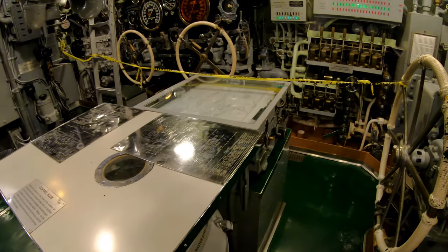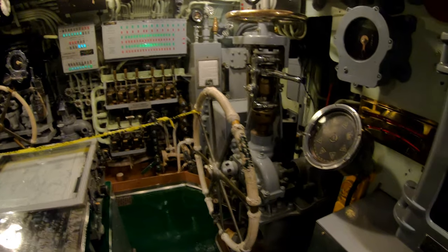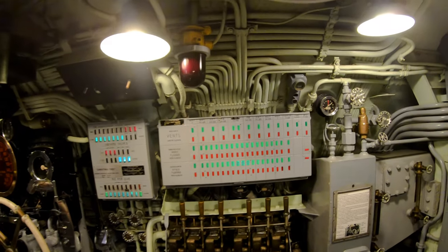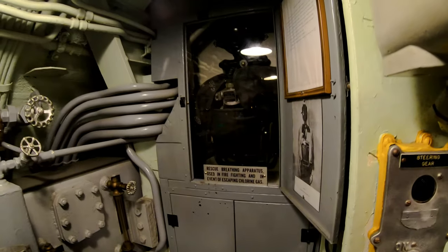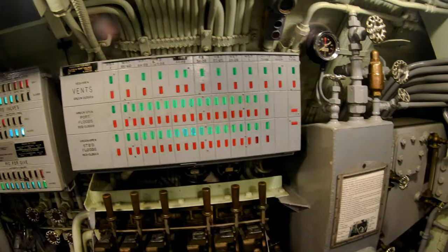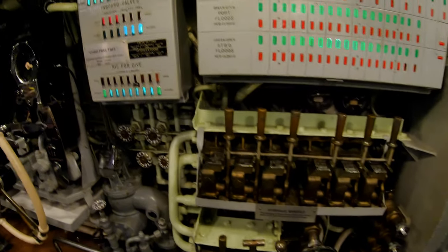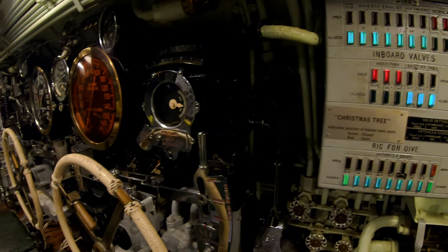On the right is the helm for steering and ordering up engine orders for the maneuvering room. Then that's the control panel for the ballast tank vents and flood valves. So you open the flood valves and the vents and the ballast tank is filled with seawater and then you submerge, and then you fine-tune your submerging with auxiliary tanks.